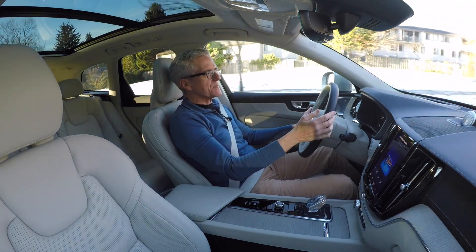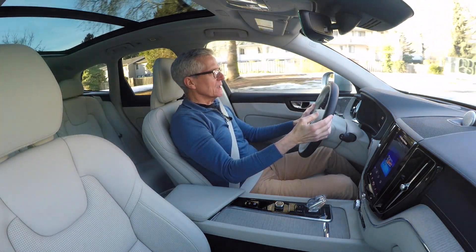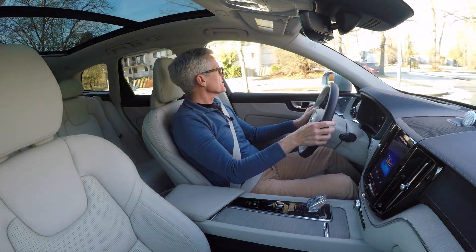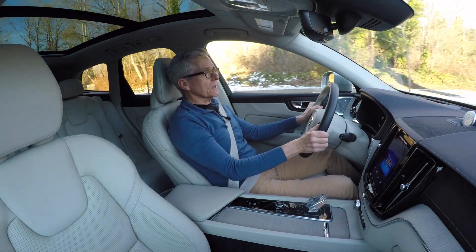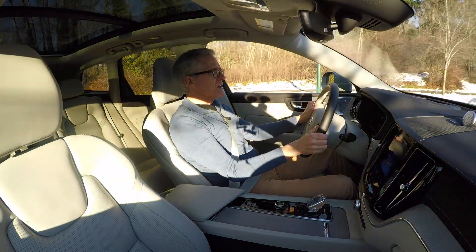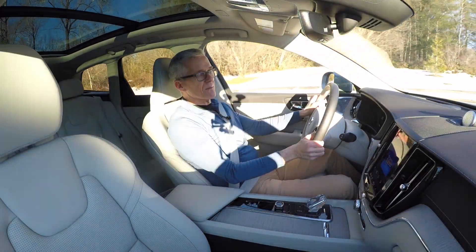Everything is balanced. It's got just the right amount of luxury, style, utility, power, performance, and handling. Absolutely a solid contender against the Mercedes GLC, the BMW X3, the Audi Q5, and the Genesis GV70, among others.